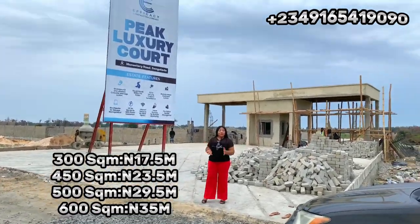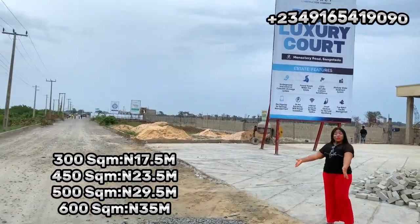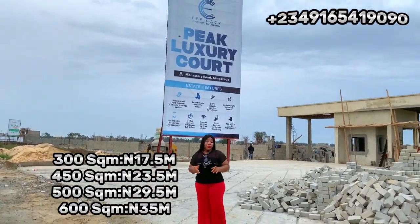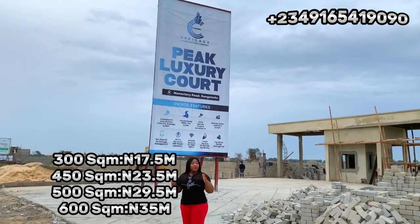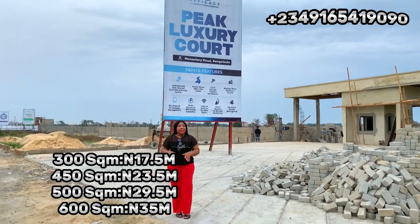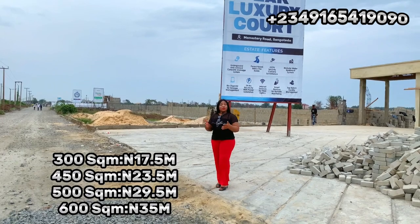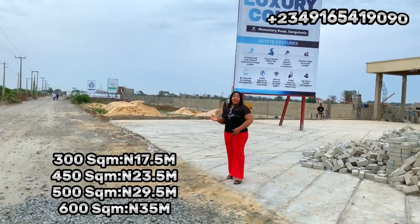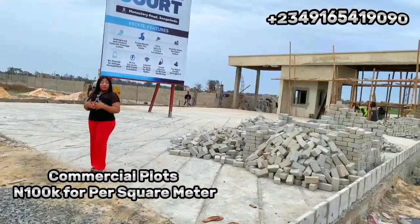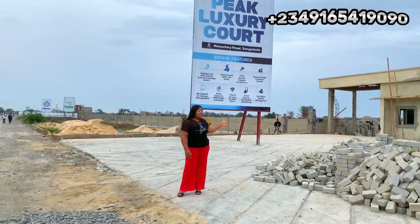This is Peak Luxury Court. As you can see it is very close to the road, the road is already tarred, great road network. It is not in the bush — just a few minutes walk from ShopRite. This land is located at ShopRite Sangotedo, and ShopRite is the biggest mall in Nigeria right now. We have residential and commercial plots of land selling right here. For residential: 300 square meters at 17.5 million Naira, 450 square meters at 23.5 million Naira, 500 square meters at 29.5 million Naira, and 600 square meters at 35 million Naira. We also have commercial plots where you can build schools, apartments for shortlet, hospitals, beauty clinics, restaurants, mini malls, and a lot more.